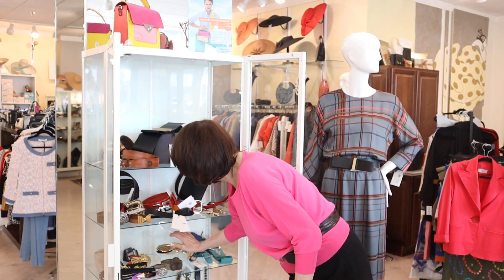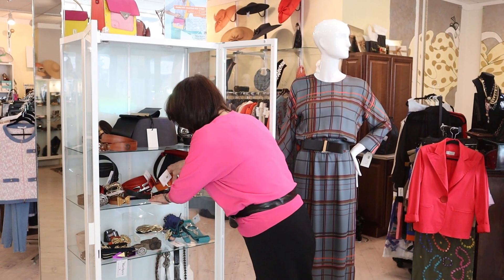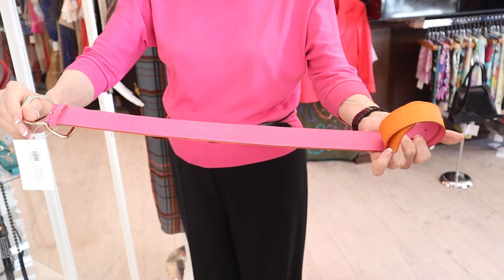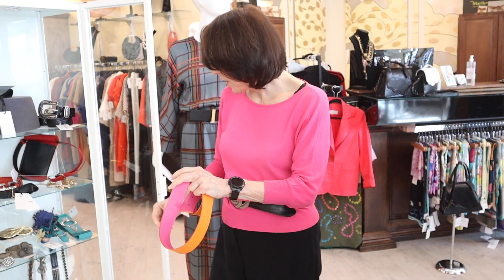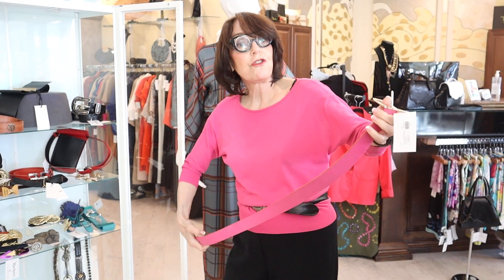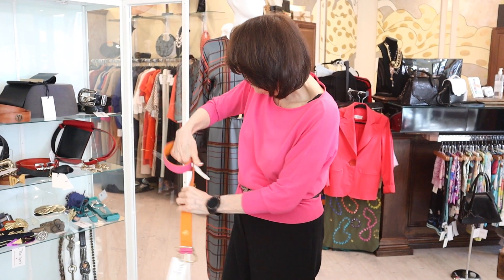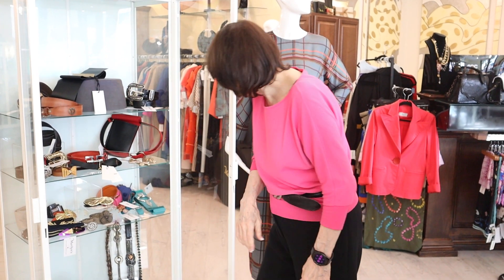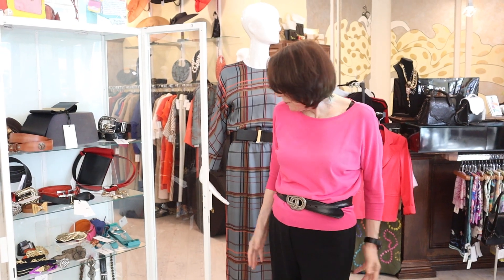I also wanted to show you that we are going to be making our own belts. We have this two-sided belt that you're going to be able to make. This is part of our event. Alexandra is coming in on January 13th and 14th from France. She is a bag and belt designer, and she used to be at Louis Vuitton, but now she's on her own doing designs for us, which I'm terribly excited about.